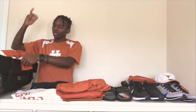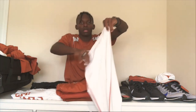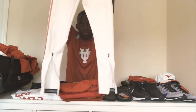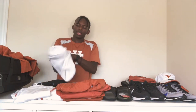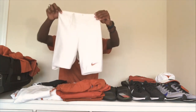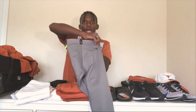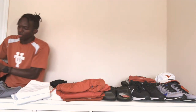Then we got the practice tights — all white with a little bright orange streak on the side. They zip at the calf — really nice. And then we got half tights, all white. The gray ones I had no idea we even had. They have a Longhorn, Nike logo, and a pocket in the back.